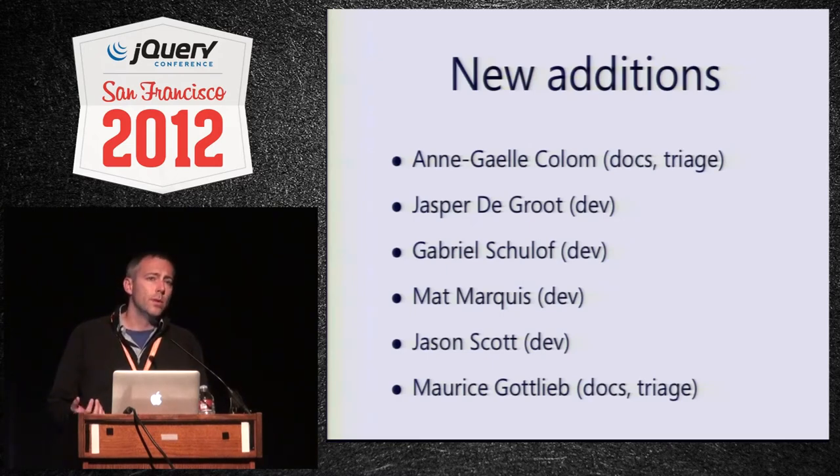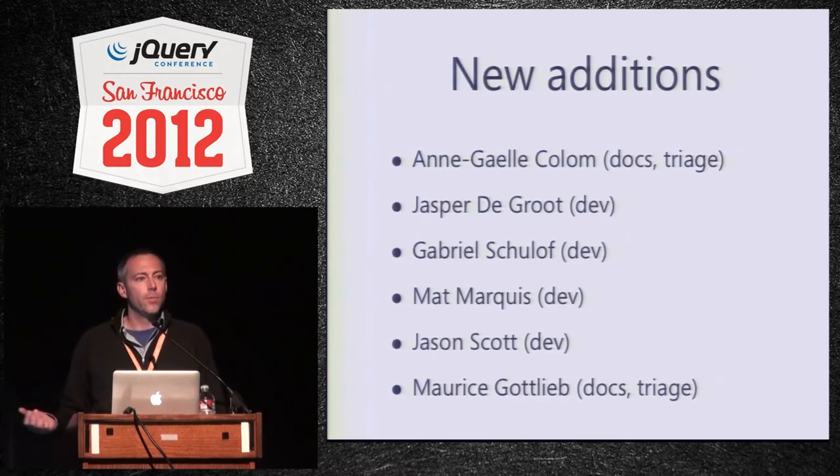As a project we really do want to involve as many people as we can. If you're interested in getting involved, I'd definitely encourage you to reach out. Everyone who joined did so by being active in the issue tracker, helping triage issues, and doing pull requests. If you do that, I'm always keeping an eye out and will ask if you want to join the team. That's kind of the path to becoming a committer, and it's been really good for the project.